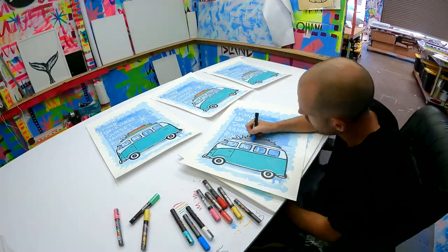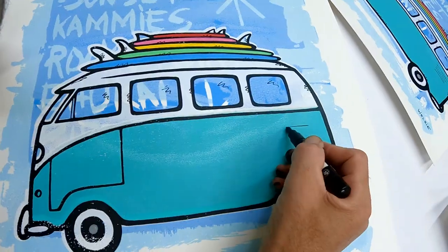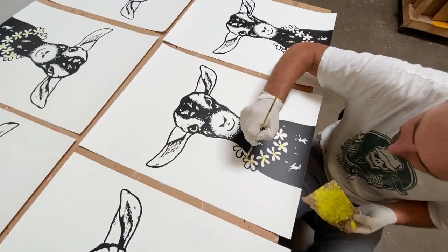The beauty of these limited editions is that they are artist proof, which means I add a personal touch to make every piece unique.